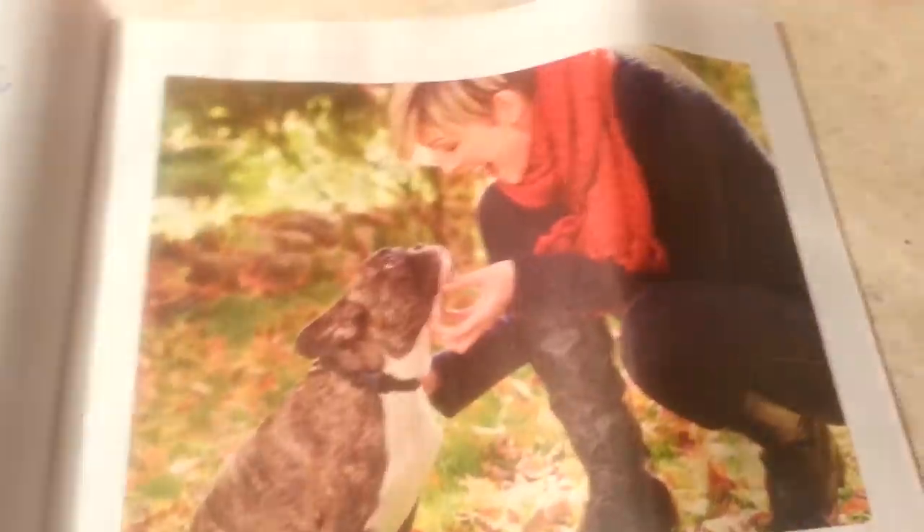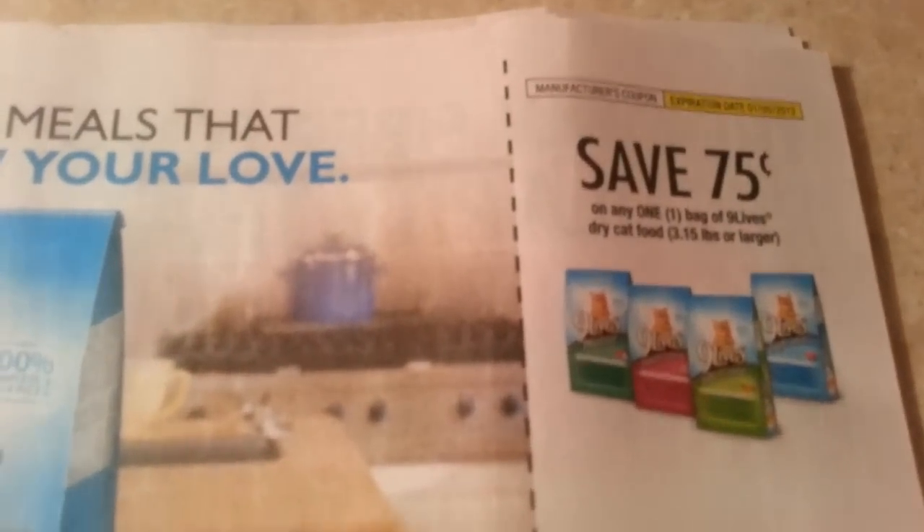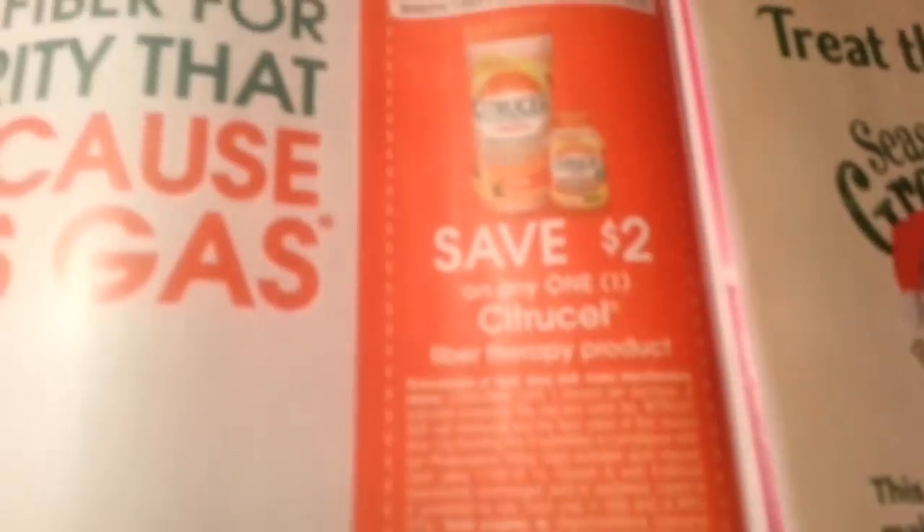Look at those scents: Creme Brulee, Chocolate Covered Cherries, Red Velvet — oh, my favorite! Kibbles and Bits, dollar off. Nine Lives — I believe this is on sale at CVS. Dixie Napkins. Citrus Cell. Scotty's Facial Tissue. Sparkle Paper Towels.